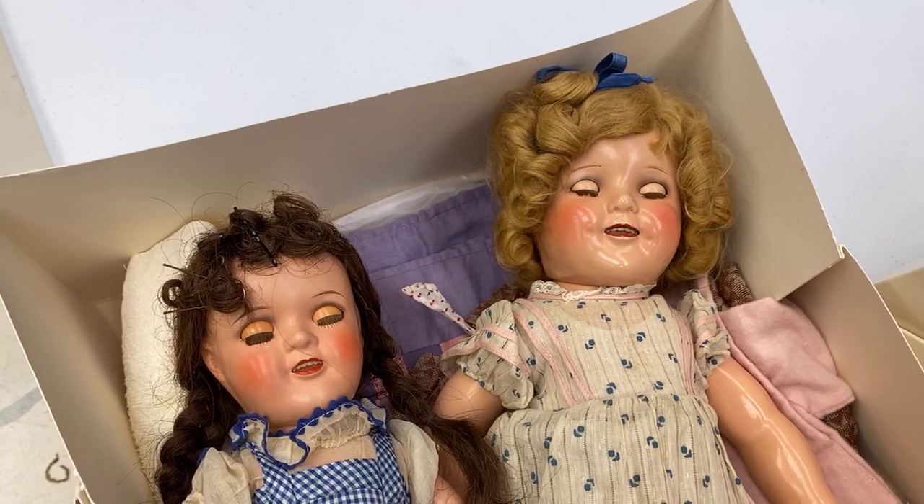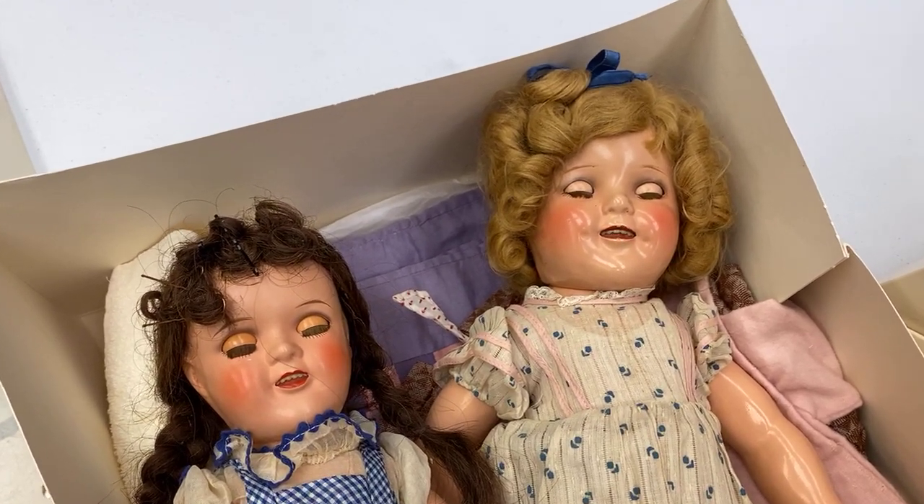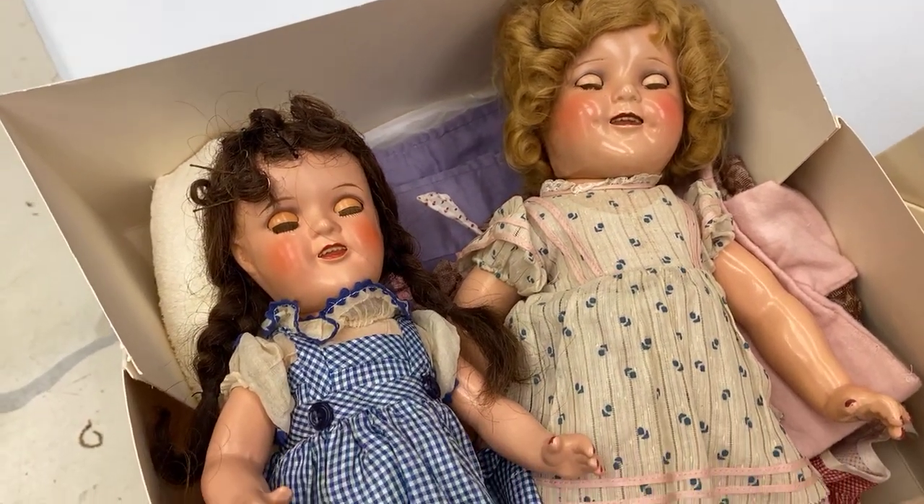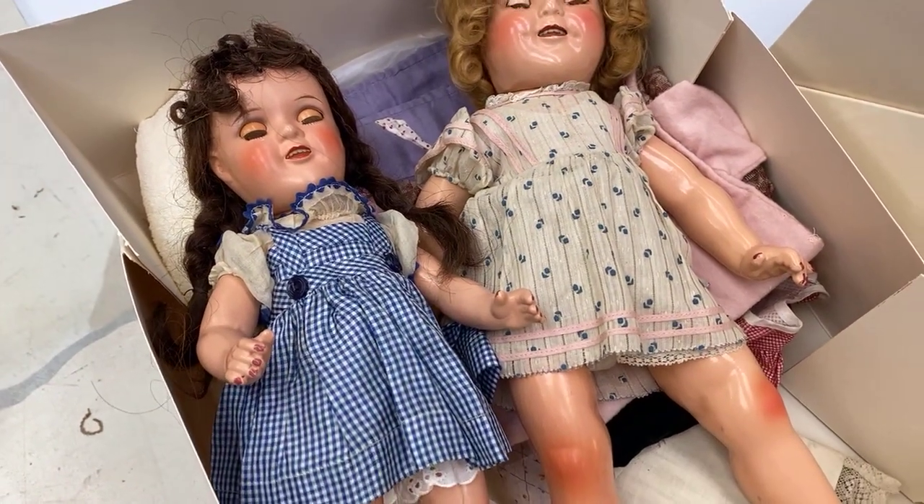Hey you, welcome back to my channel. I am on the other side of the camera. This is Rachel out here at the doll shop in Colorado and I want to share something with you. I think you might enjoy it.